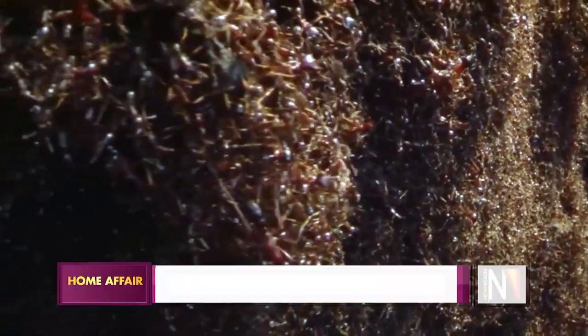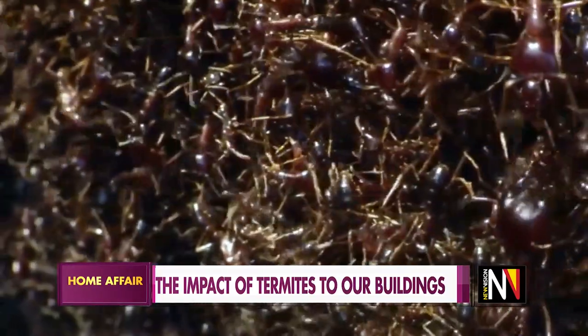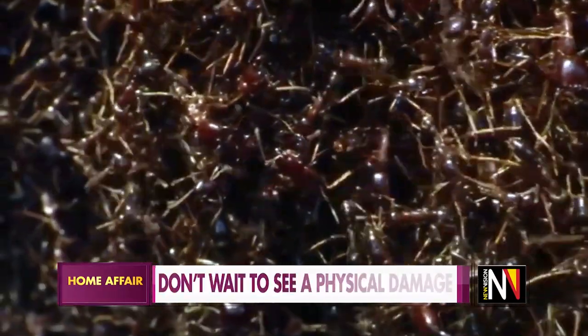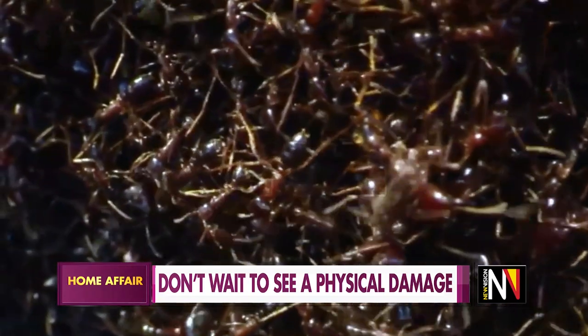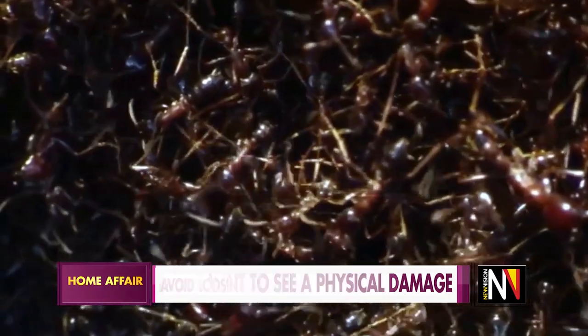How long does it take to fight termites permanently? If they have invaded and it's really intense, we give a period of three months. Once we take on a contract like that, we do not come just once. This is not a one-treatment-and-go approach — we are going to do this for three months.